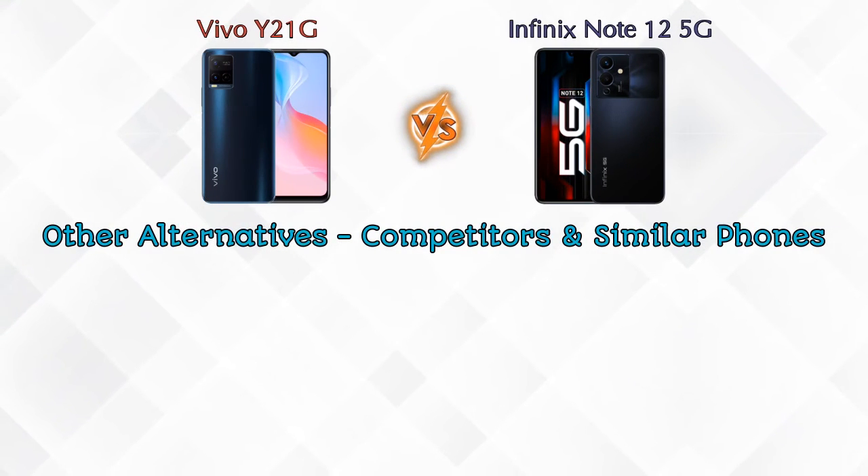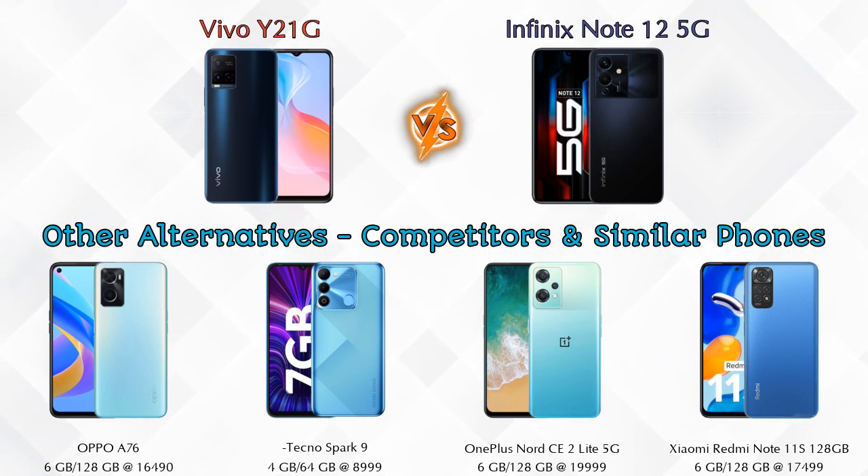Now if we talk about other competitors at the same price segment: the first is Oppo A76, the second is Tecno Spark 9, the third is OnePlus Nord CE2 Lite 5G, and the last is Xiaomi Redmi Note 11S. Details about all these competitor phones are available in the description.